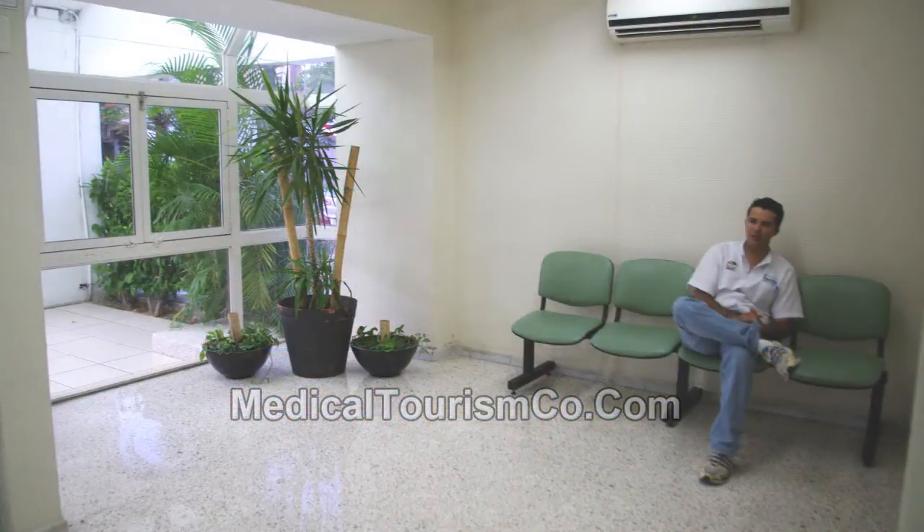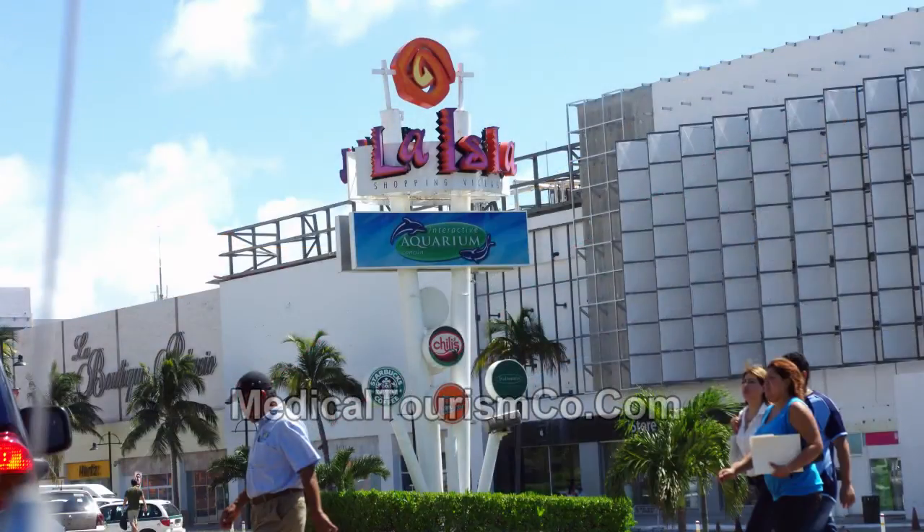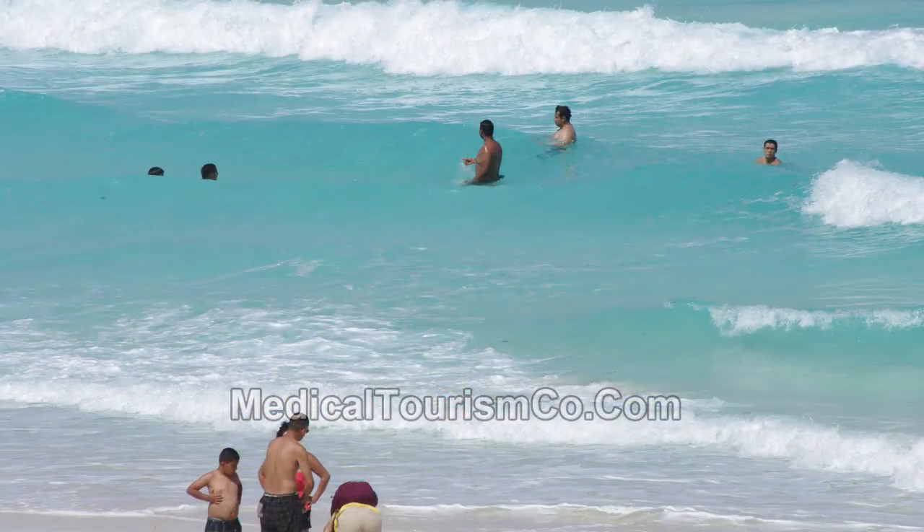The hospital, located in a safe neighborhood, is only about 30 minutes from the Cancun International Airport and is walking distance from shopping areas and restaurants. You'll find an alluring beach to relax on only about 20 minutes from the medical facility.